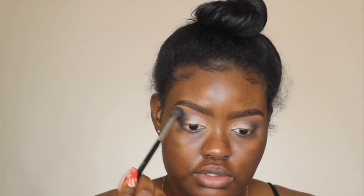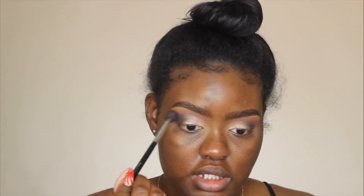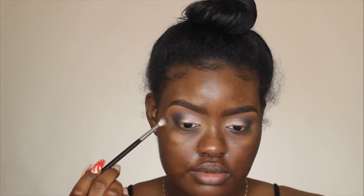Just forget that I used the Coastal Scents blush — erase that from your memory. I used Desert Rose because that's basically what y'all are seeing as my transition color. Going back in with Dance in the Dark, just to make sure everything is blended.